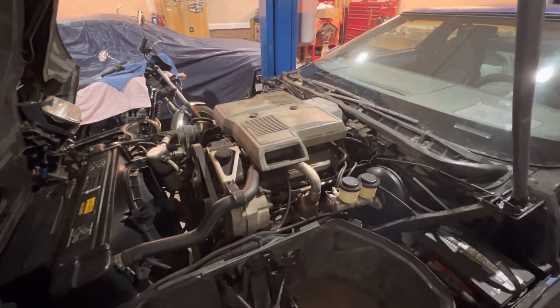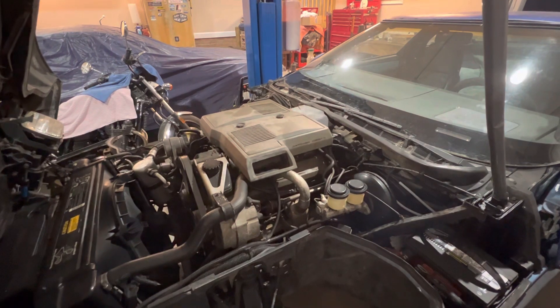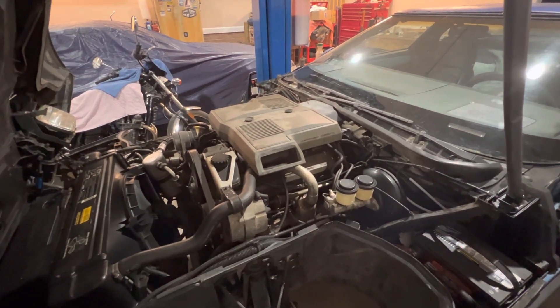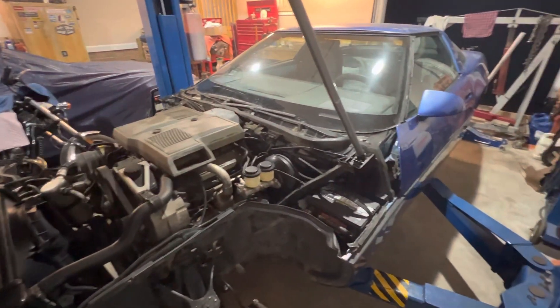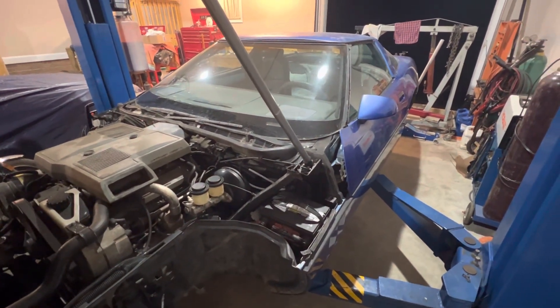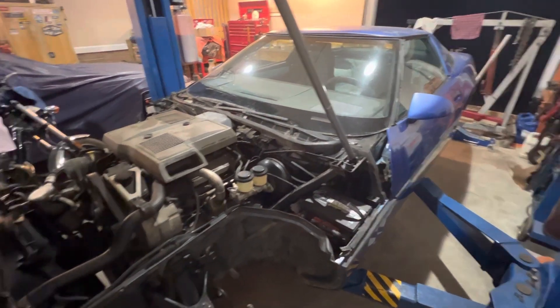But the engine runs fantastic. I've done quite a bit of work to get it running this well. I had to rebuild the throttle bodies, flush the entire fuel system. I removed the fuel tank, cleaned it out. It's got a new fuel pump and new fuel filter in it.